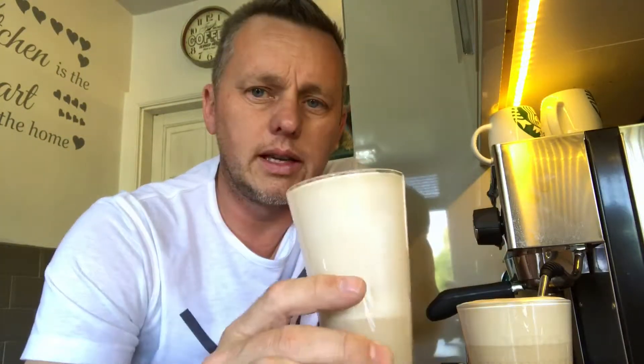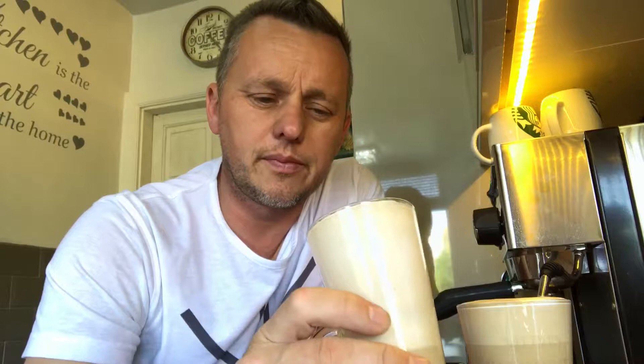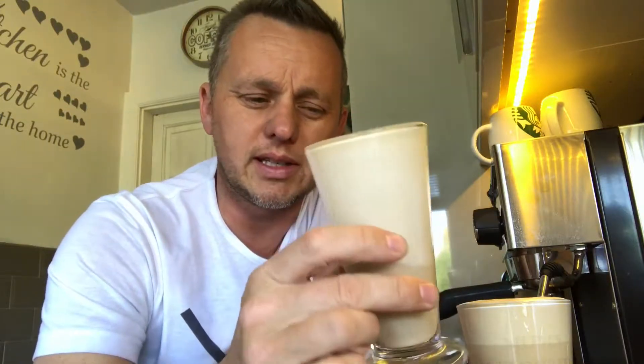Now if I'm going to compare this to anything, it's a little bit better quality than the Lavazza — the Lavazza Rosa, which was quite a mild coffee — and this is a better bean, it's a better taste.